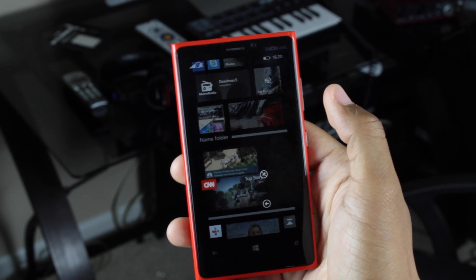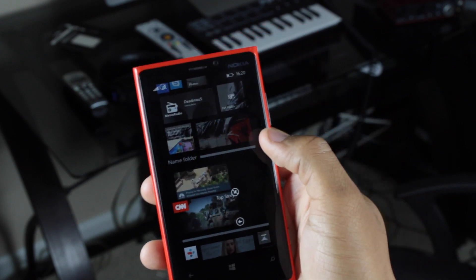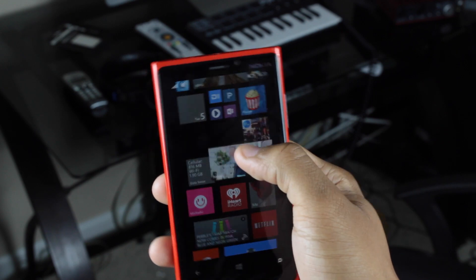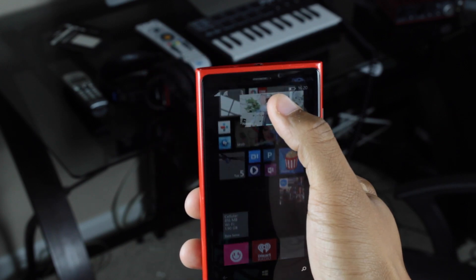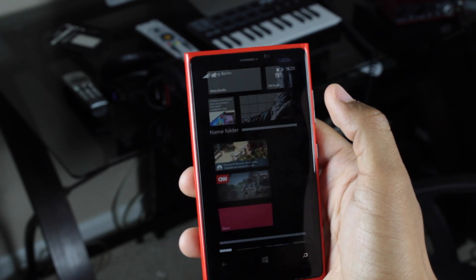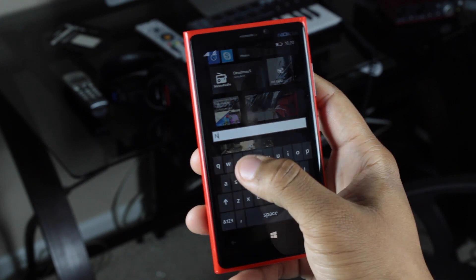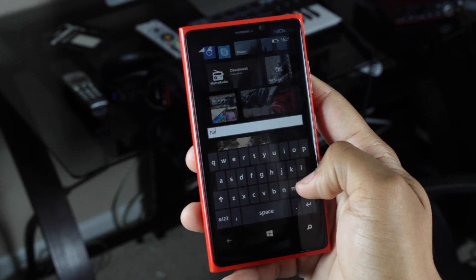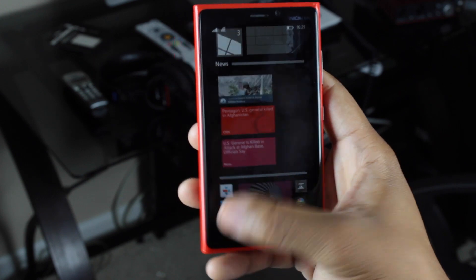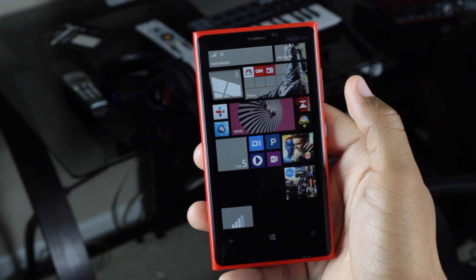When the apps are inside the folder, the tile stays the same size that you put it in as, which is pretty neat. I'm going to add another news app in there and rename the folder 'News.' To rename the folder, you click on it, click on 'Name Folder,' type in the name, and just like that you have your folder. To close the folder, you simply click on it.